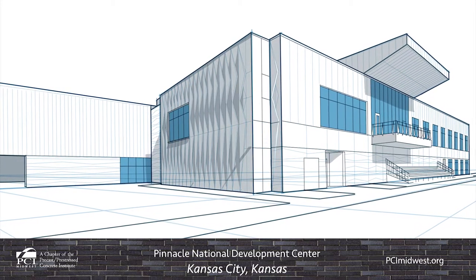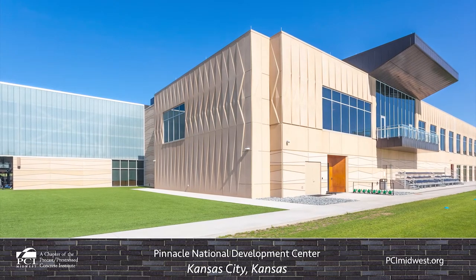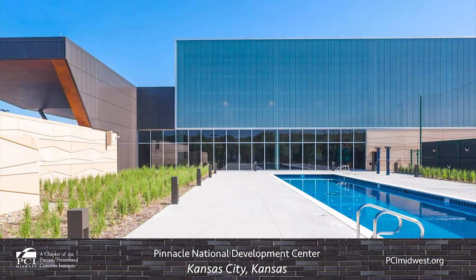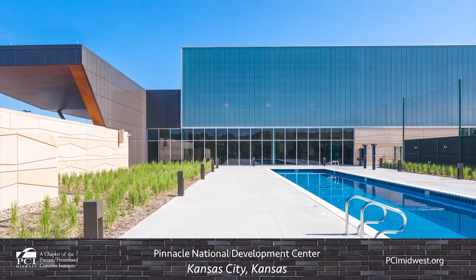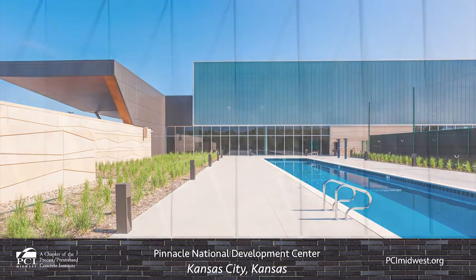Pinnacle National Development Center represents a groundbreaking collaboration between a professional sports team, a national sports federation, and a first-class sports medicine provider all operating under one roof. Enterprise Precast Concrete used a sand-colored precast concrete facade with three-dimensional patterning to make the 81,000-square-foot center feel like a part of the local environment.